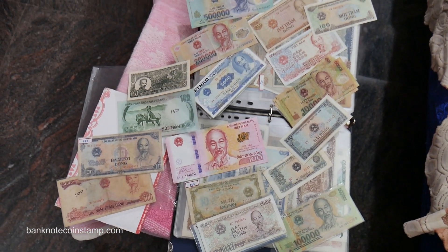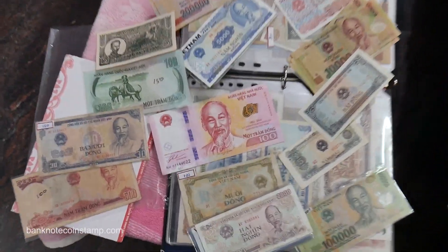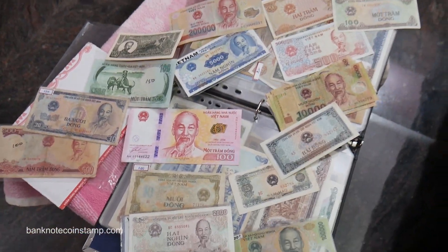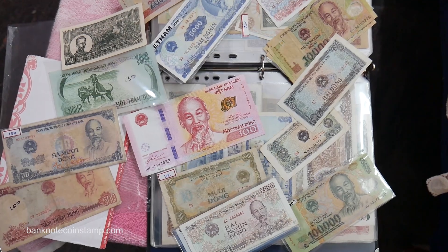Look at the Vietnam banknotes — they have a really unique design. You can see we have a whole lot of Vietnam banknotes here and we are just sorting our collections now. We're just getting started and we're going to add some sleeves and put them in the album next to us.